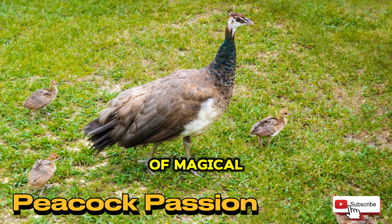Remember, the care and nurturing of baby peacocks is a delicate process, but the result is nothing short of magical.